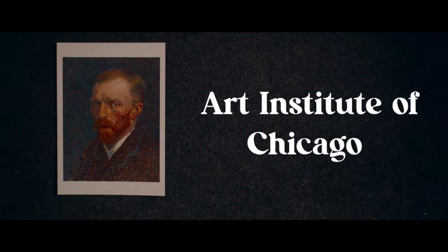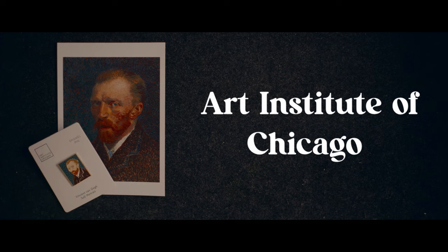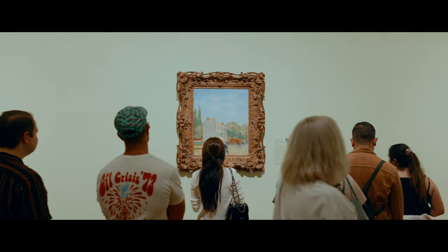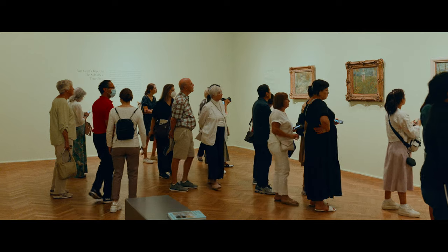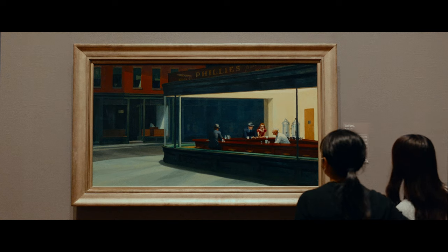During that time we were lucky enough to be in town for the Van Gogh exhibit. And we got to see other incredible works.